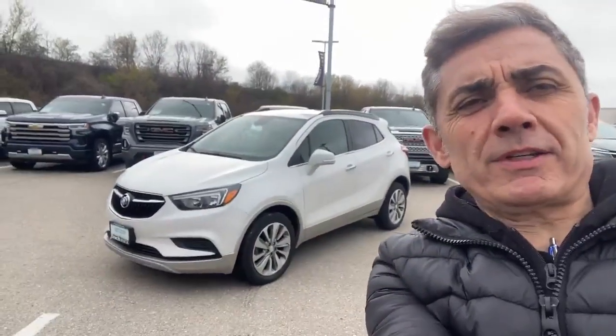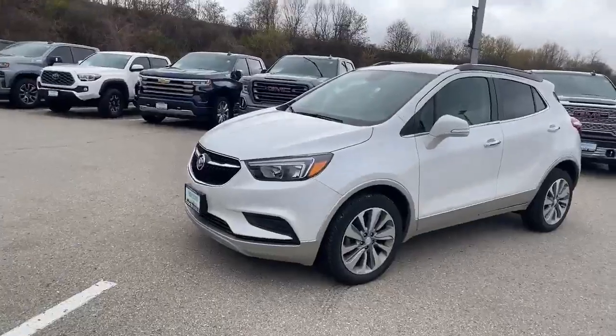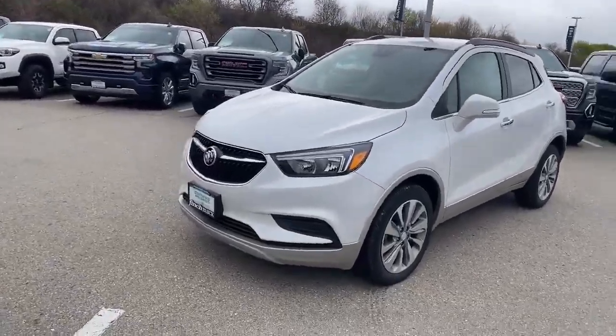Hello all you Buick Encore shoppers out there. It's your best friend in the car business, Paul Rodriguez, with the latest Buick Encore we just took in on trade. Let me flip the camera around and tell you all about it. It's a 2019 Buick Encore all-wheel drive.